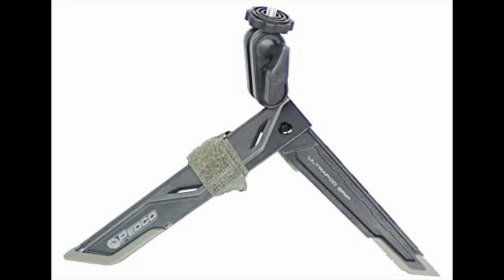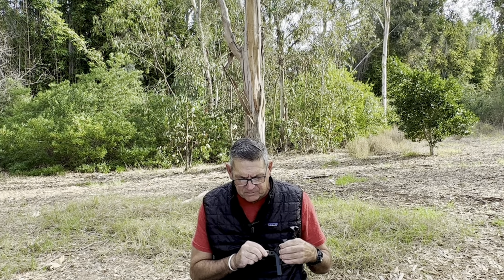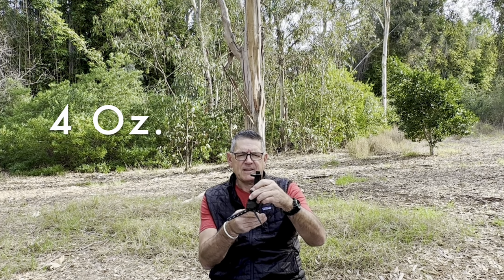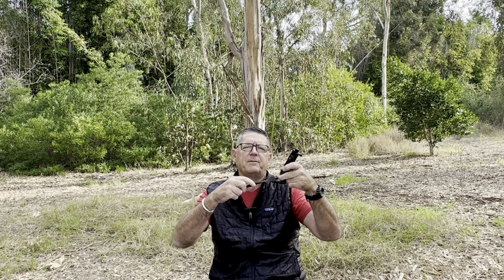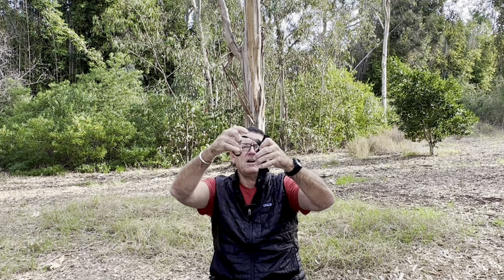Number two is something I use every single day, all day when I'm on trail. I've had this particular one since 2019 since I started my through-hike attempt, used it probably at least 10,000 times and it still hasn't broken. It's what I use to film — it's the Pedco UltraPod. It weighs four ounces. You can see it's a tripod that bends and articulates. If you're on a side slope and you want it to be level, you can bend it. It also has a Velcro strap — you can hang it on a sign, post, or tree branch to create a cool view.